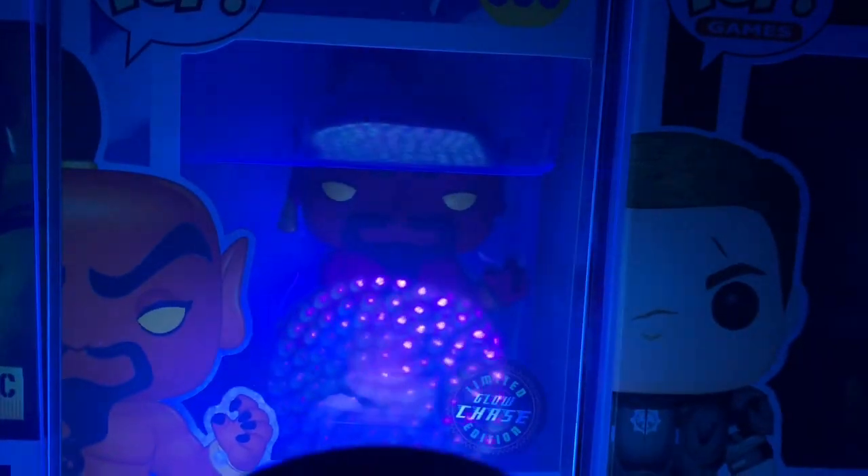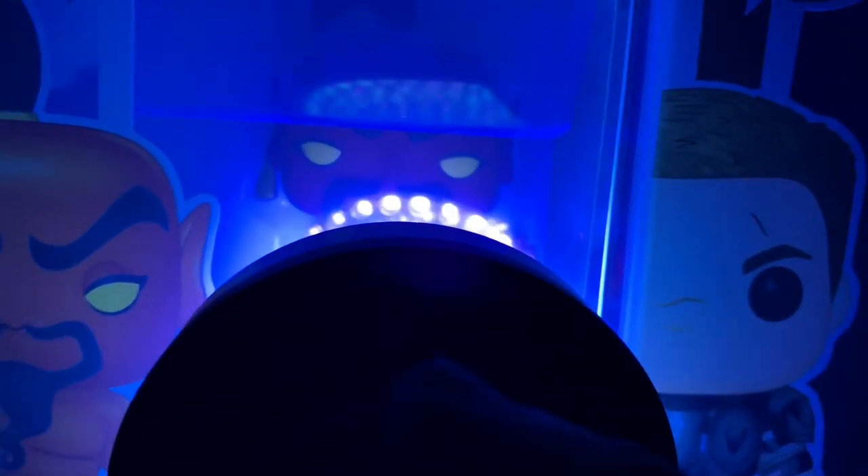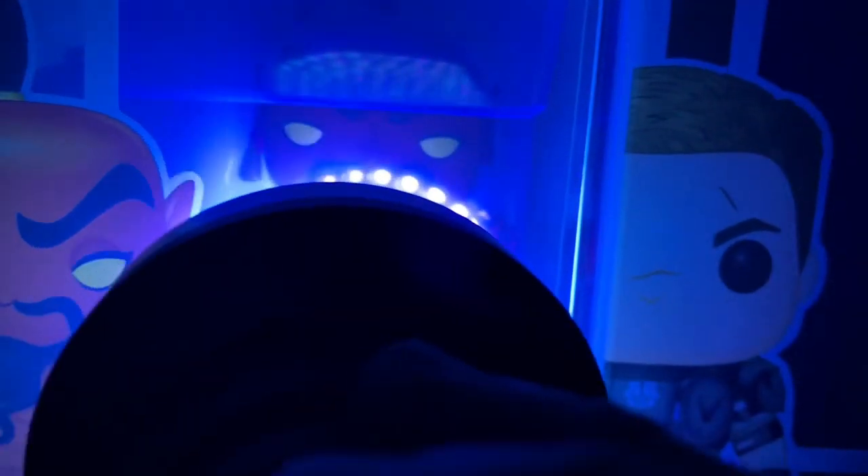Jafar — I don't think this one's glow is all that great. It's pretty okay, but that's all. I'm not a big fan.